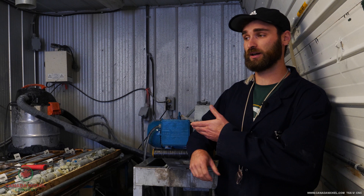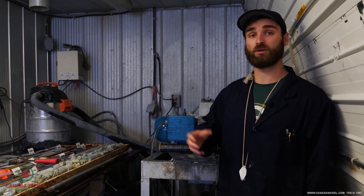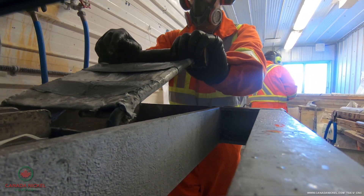So once the core has been cut, logged, and is ready to be sampled, it comes into the core cutting room here and our core cutters will take it and put it into the core saw.